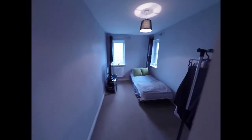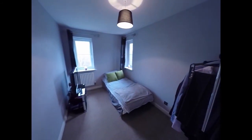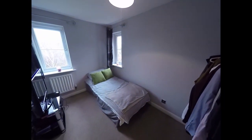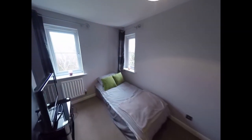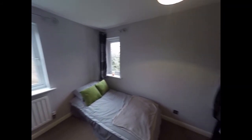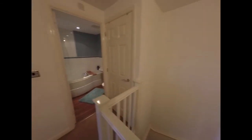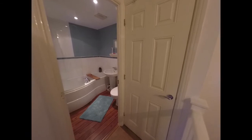We have bedroom number two — again a decent sized double bedroom with storage to the right.